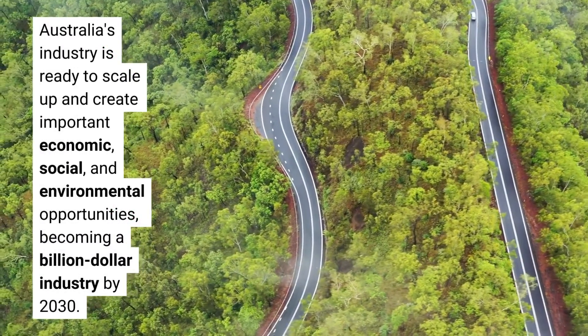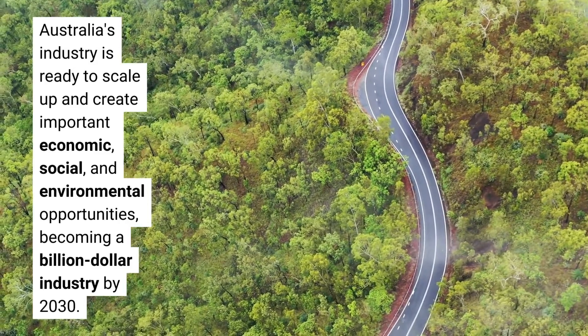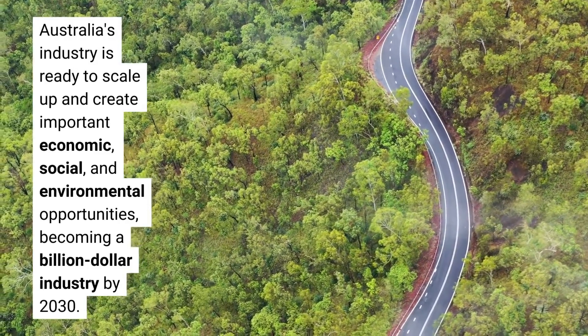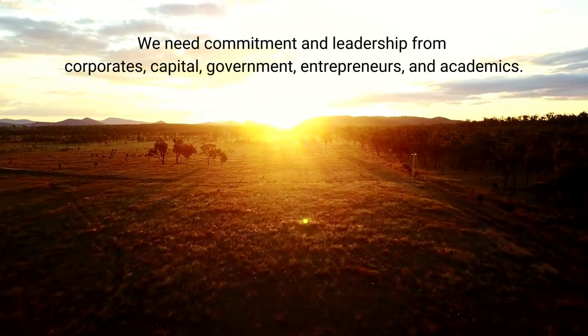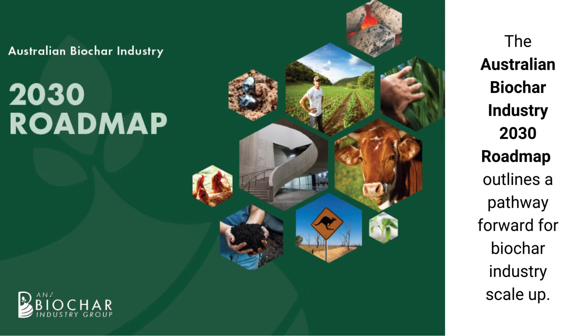Australia's industry is ready to scale up and create important economic, social, and environmental opportunities — becoming a billion dollar industry by 2030. We need commitment and leadership from corporate, capital, government, entrepreneurs, and academics. The Australian Biochar Industry 2030 Roadmap outlines a pathway forward for biochar industry scale-up.